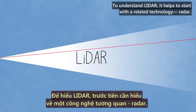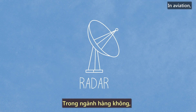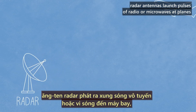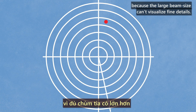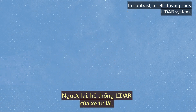To understand LiDAR, it helps to start with a related technology: radar. In aviation, radar antennas launch pulses of radio or microwaves at planes to learn their locations by timing how long the beams take to bounce back. That's a limited way of seeing, though, because the large beam size can't visualize fine details.